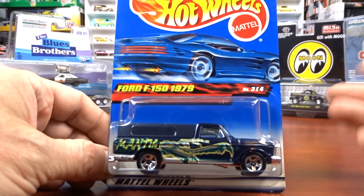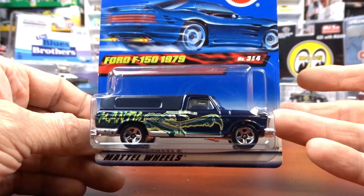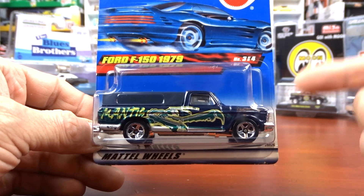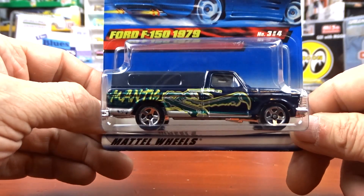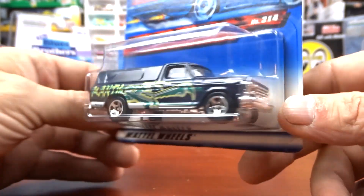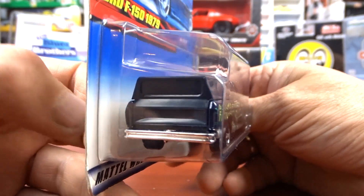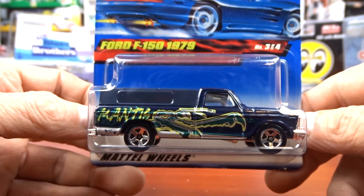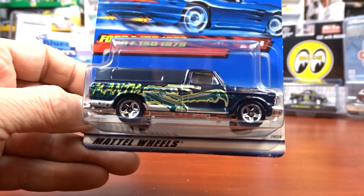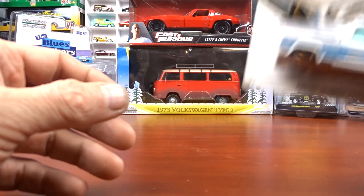Then we got the 1979 Ford pickup. I have this already — probably got two or three of them — but every time I see these trucks I have to pick one up. I'm not a hoarder or anything like that, but when it comes to these trucks I can't walk past them for some reason. I drove one of these right up until about four years ago, so that's probably why I'm attached to them.